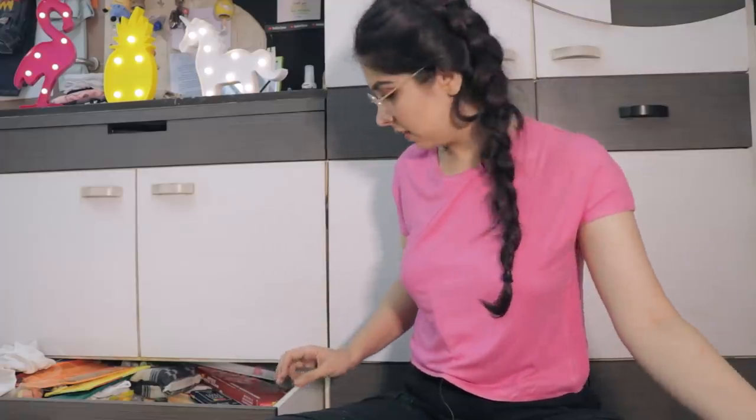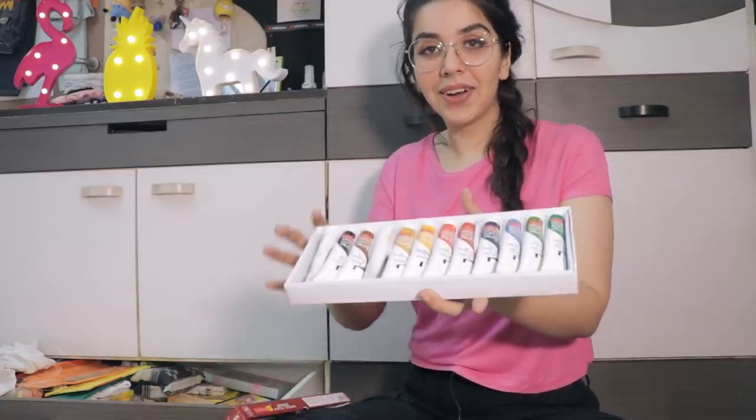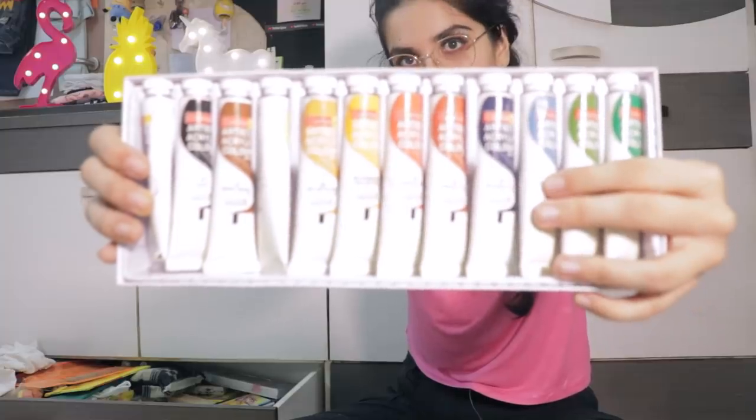This is another set of those water brushes. Then I have my acrylic colors — I like acrylic a lot but I haven't done much. But yeah, this is my set of acrylic colors.